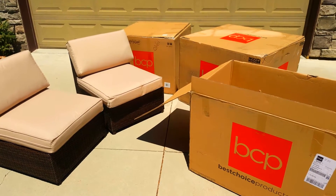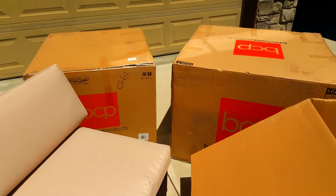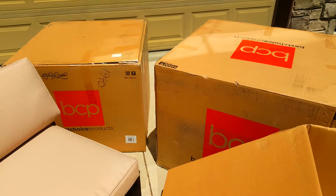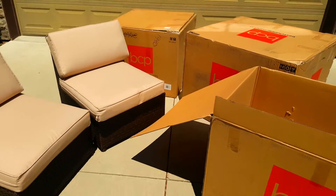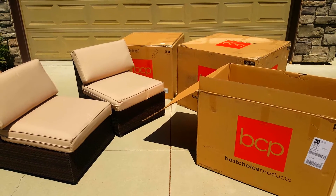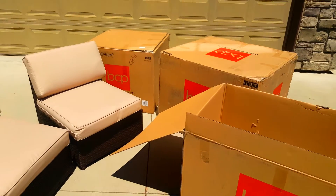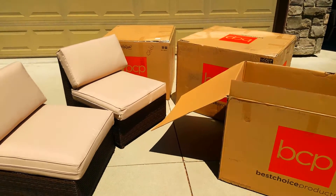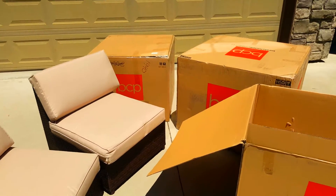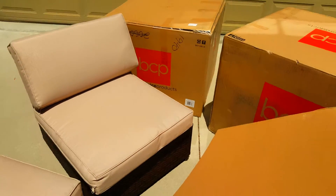Hey guys, this is Carrie Lynn from SheSaved.com and we are doing an unboxing of our Best Choice Products Wicker Patio Furniture Set. I just wanted to kind of show you, first of all, how crazy it is that this big set comes in three boxes. They've packed it super efficiently and we're going to unbox this and show you what it all looks like when it's put together.